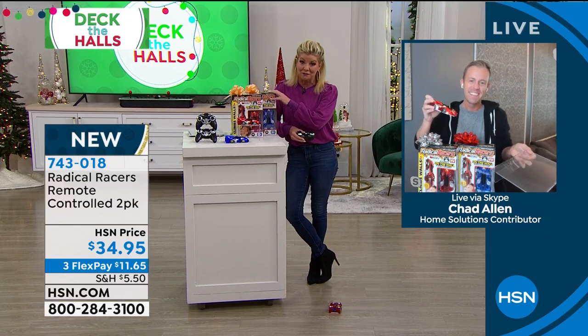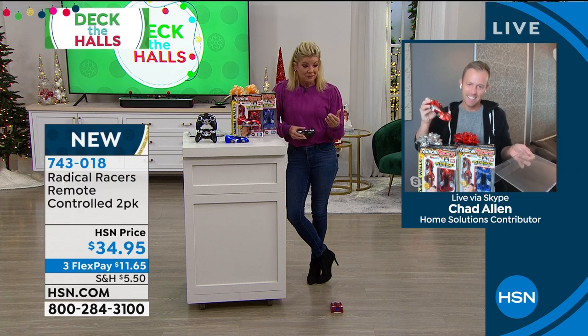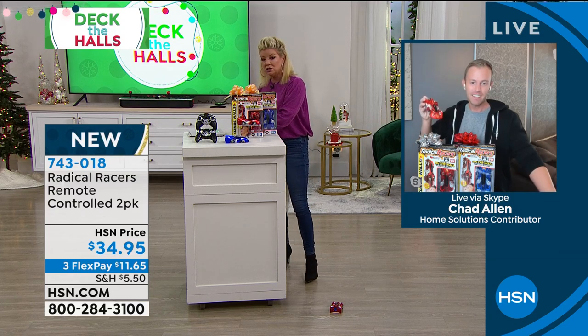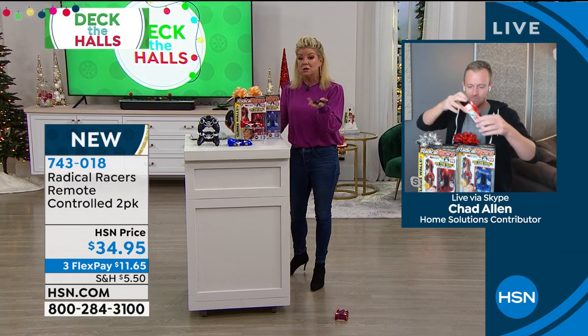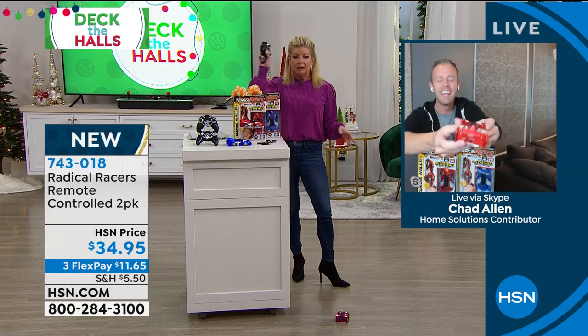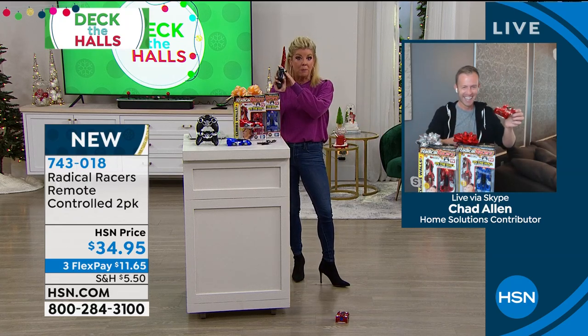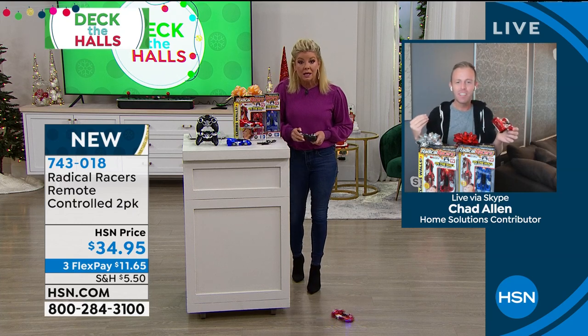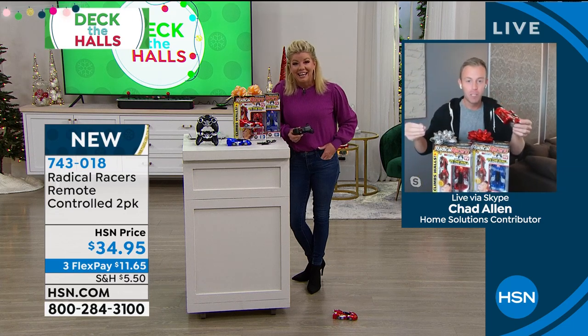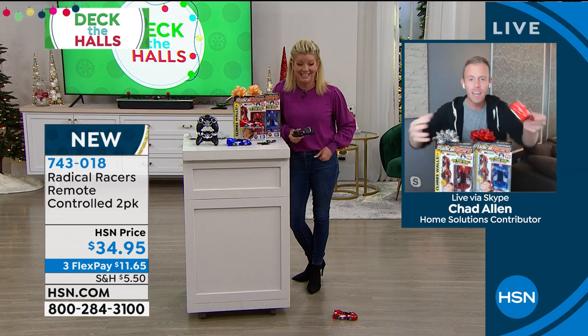Let's talk about the charger too, because you're also getting two USB chargers that come along with this — that's another whole generation. The remote does require batteries. I remember being a child, this makes me feel like I'm 10 years old again. I remember the batteries would die and I would cry, I would be so upset.